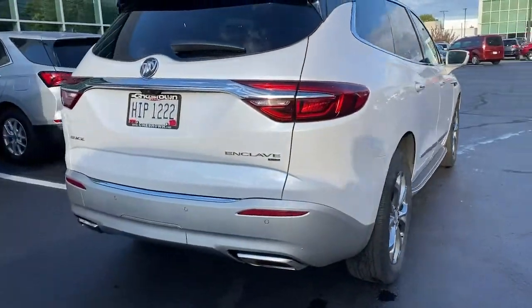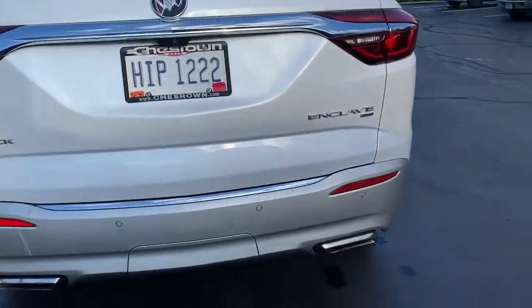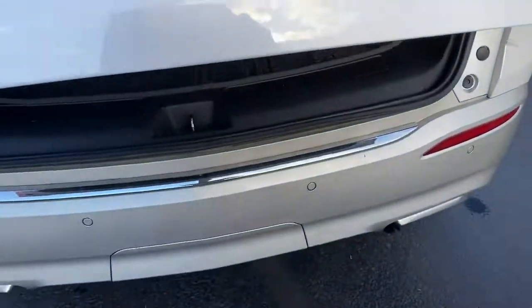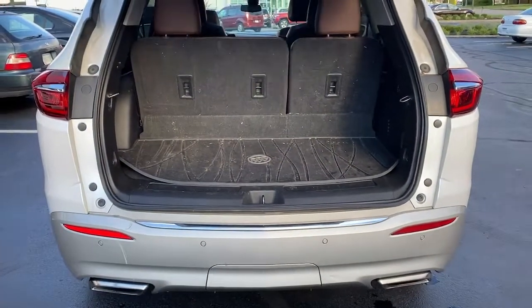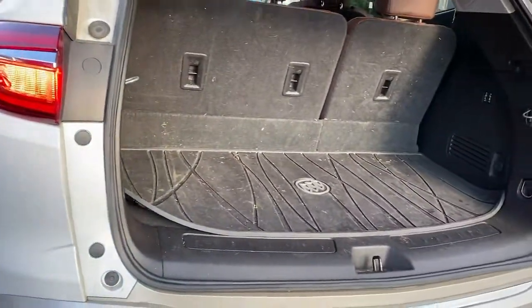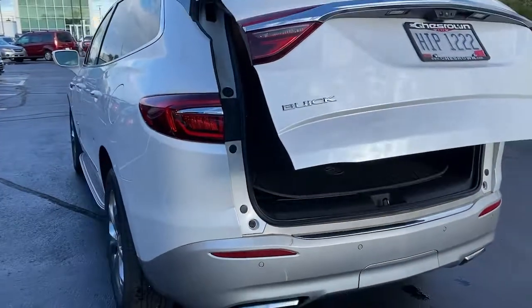These are just some of the great options this vehicle comes with: hands-free liftgate, keyless entry, all-wheel drive, navigation system, sun/moonroof, power liftgate, keyless start, cooled front seat, heated rear seat, backup camera.